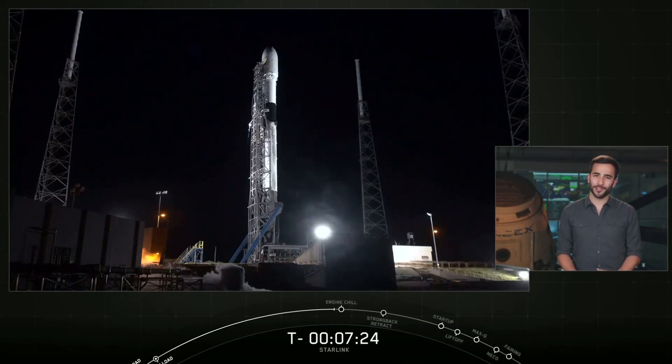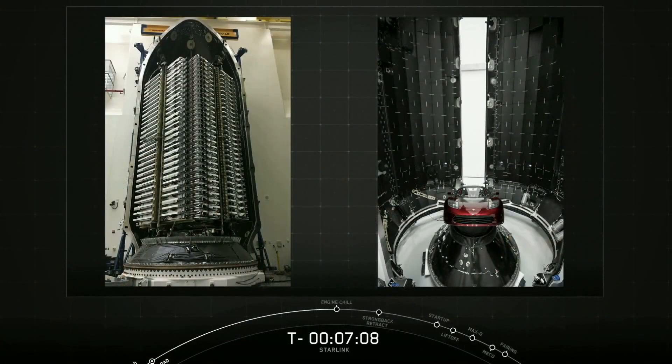As I mentioned earlier in the webcast, this is our first launch of a production-designed satellite system. One of those individual 60 satellites weighs about 227 kilograms or 500 pounds each. So while they're smaller than a typical communications satellite, they're still pretty sizable when you stack them all together.